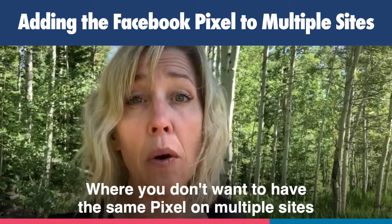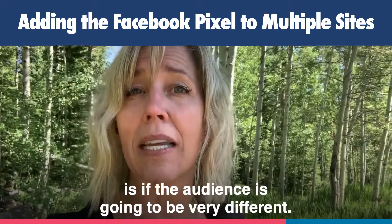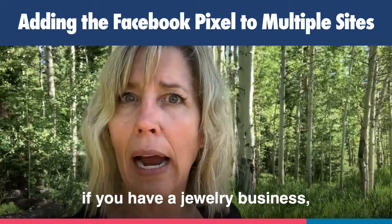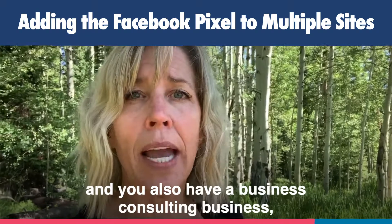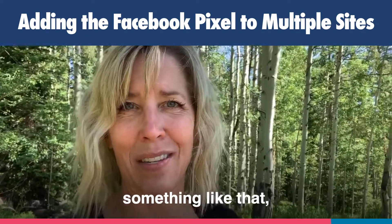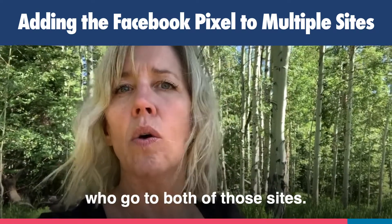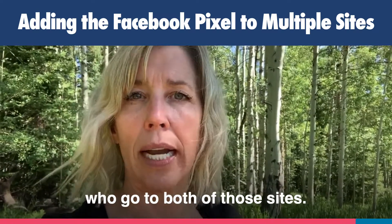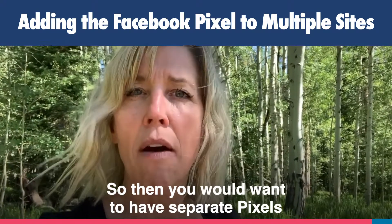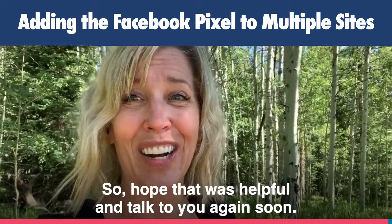Where you don't want to have the same pixel on multiple sites is if the audience is going to be very different. So, for example, if you have a jewelry business and you also have a business consulting business, something like that, you would have very different audiences who go to both of those sites. So then you would want to have separate pixels for both of those sites. Hope that was helpful and talk to you again soon.